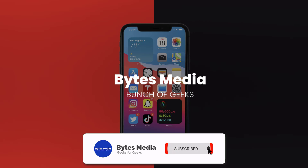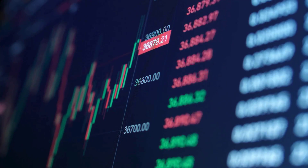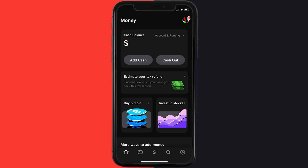Hey guys, I'm Anna and today I'm going to show you how to fix Cash App if it isn't letting you sell Bitcoin. Cash App generally lets you sell Bitcoin within seconds, however if you're not able to do so at the moment, it can be due to a temporary technical issue. So first of all, open up Cash App on your device.